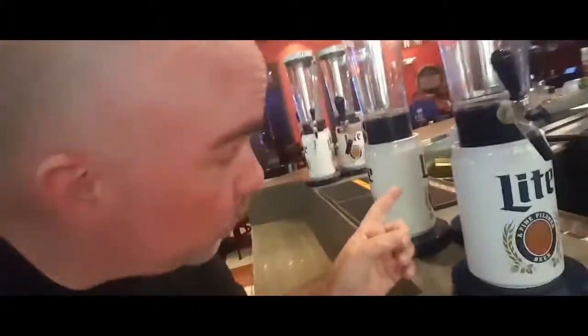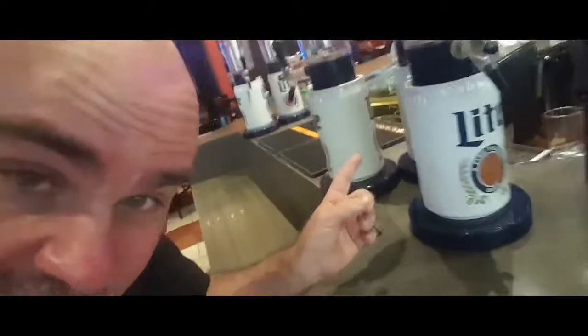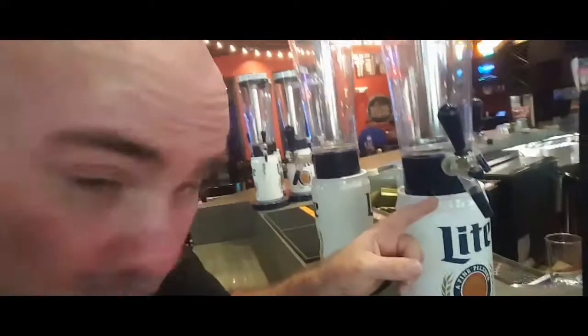One thing about Vegas that is always over the top is how you drink your booze. Look at that thing — it's a big giant thing. They fill that with beer and then you pour your own out. That's kind of a cool thing if you haven't seen it. Slice of Vegas looks like a pretty cool little pizza shop in the middle of the Mandalay Place shops in Mandalay Bay.